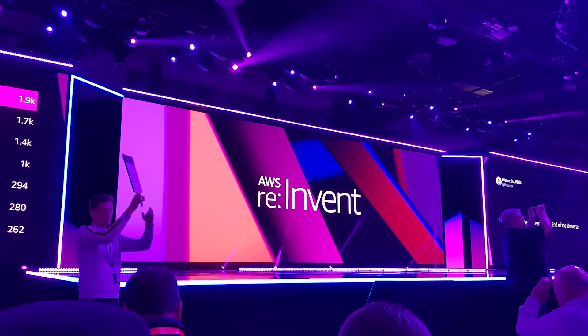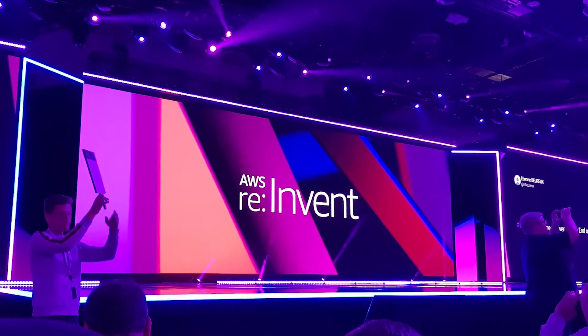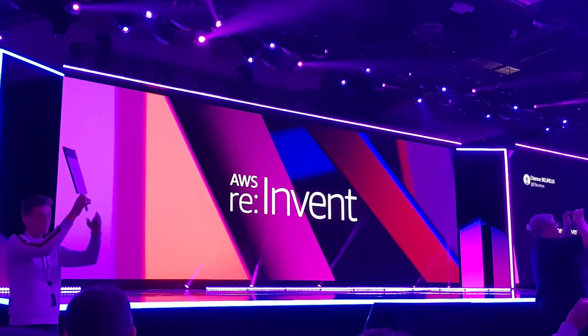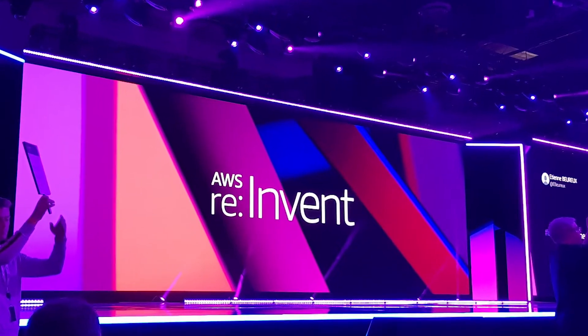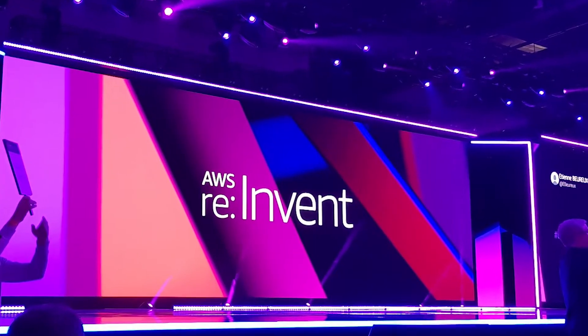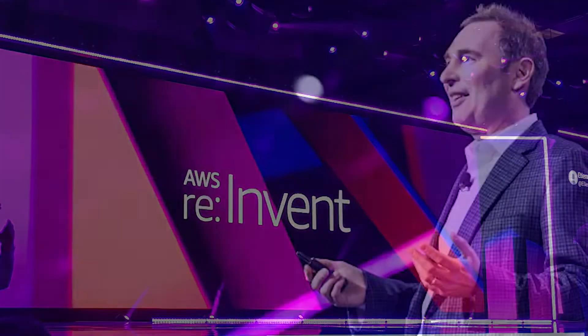Hello everyone and welcome back to AWS Simplified. This week has been a very exciting week for cloud enthusiasts like myself because it's reInvent week. For those of you that aren't aware, reInvent is the annual gathering where industry titans like Andy Jassy, who's the CEO of Amazon Web Services, announce all the cool products and features AWS has been working on throughout the year. This year was similar to others in that we heard about some major product announcements and some enhancements to existing services.